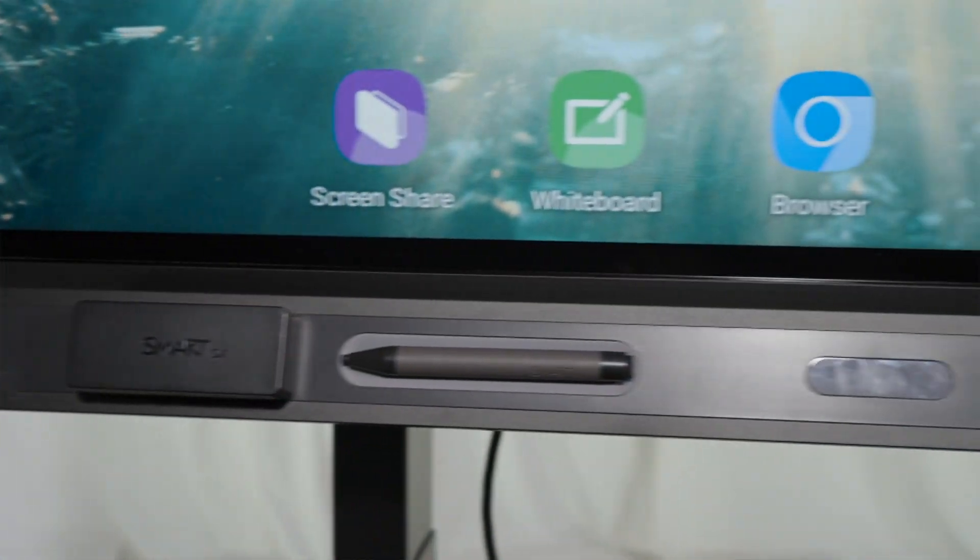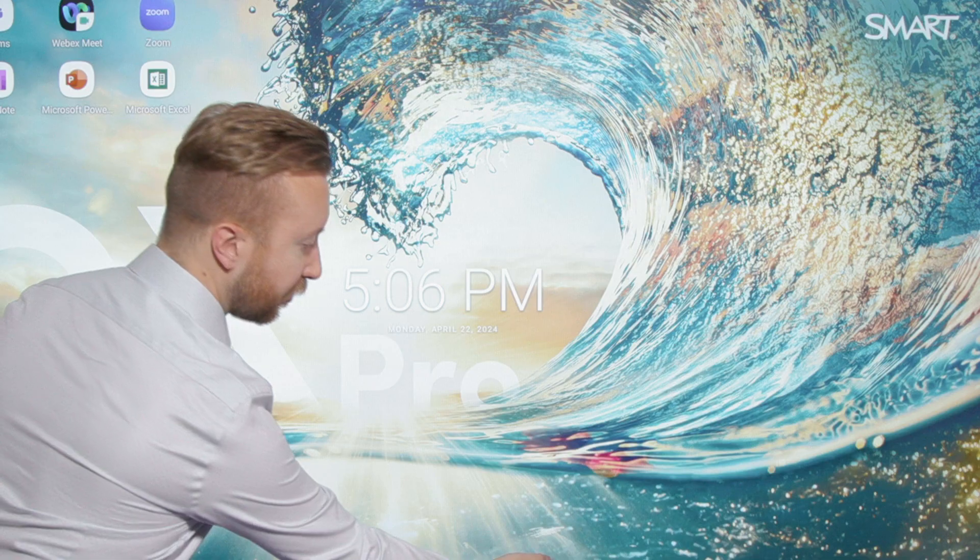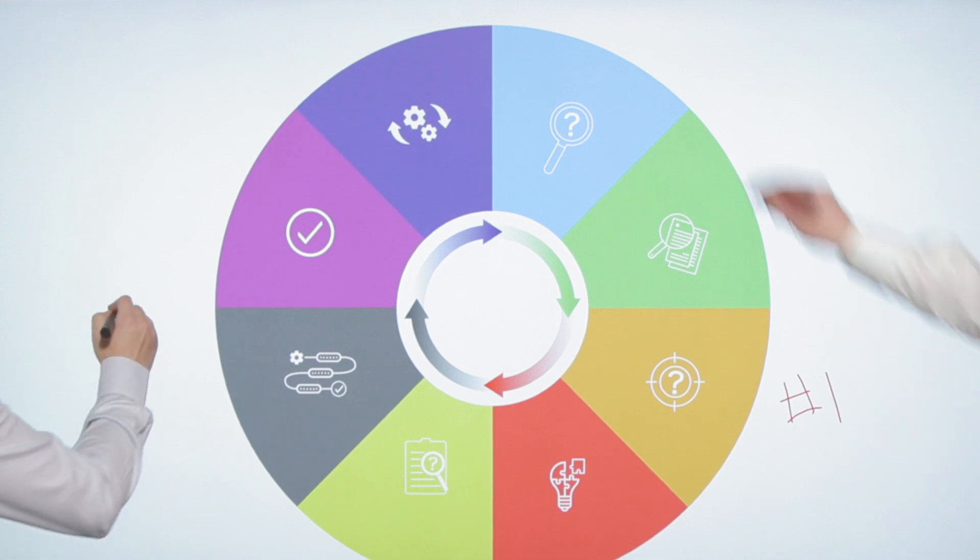Walk up and use with ease. The QX Pro is a tool anyone can use, with all the essentials at your fingertips ready to go when you need them. Easily browse the web, quickly access files, and take notes on the whiteboard.